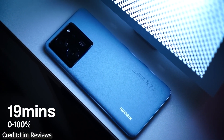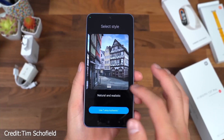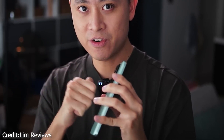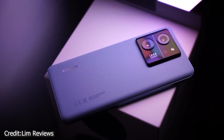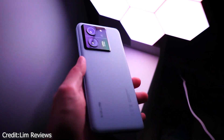The 13T Pro proves to be more than capable for the vast majority of users, including those who edit photos or videos or engage in split-screen multitasking. However, dedicated gaming phones may be preferable for longer gaming sessions.